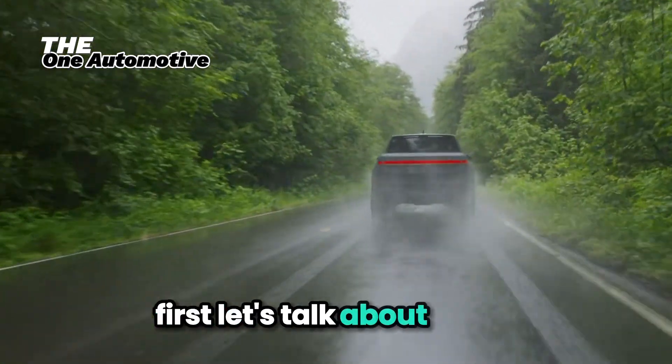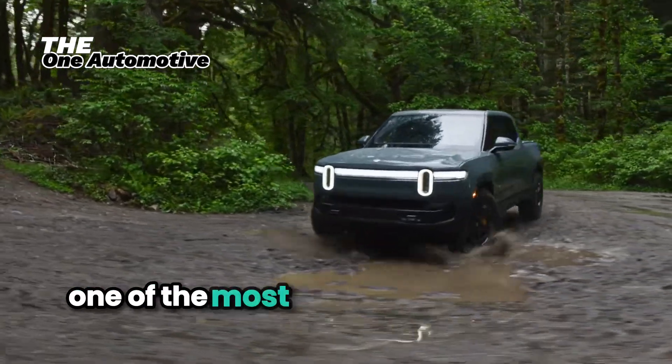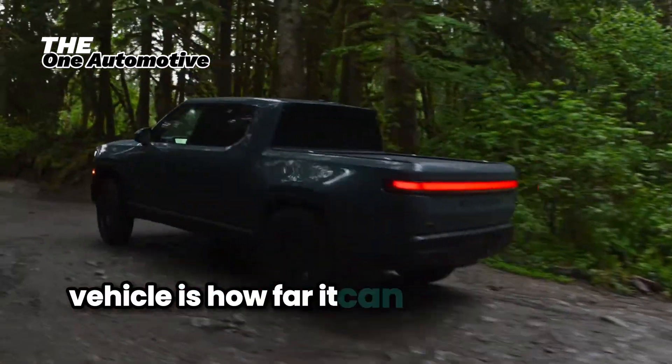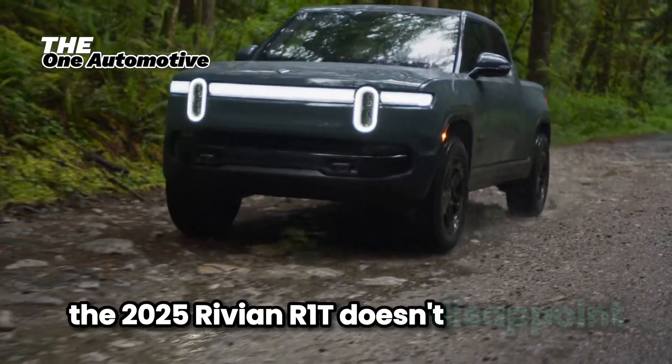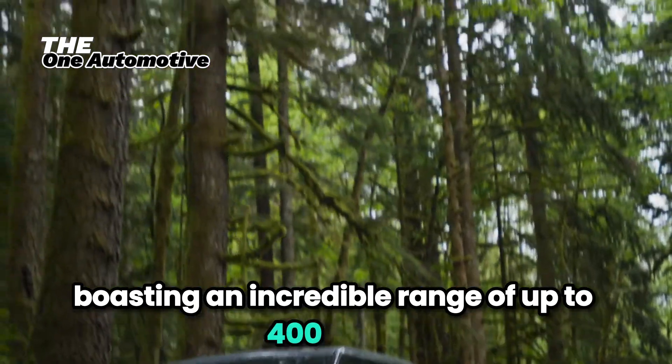First, let's talk about range. One of the most critical aspects of any electric vehicle is how far it can go on a single charge. The 2025 Rivian R1T doesn't disappoint, boasting an incredible range of up to 400 miles.